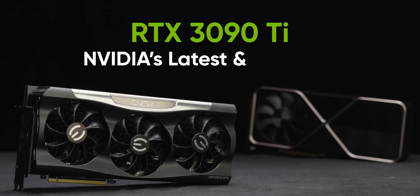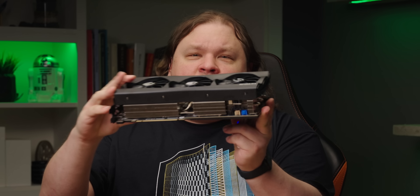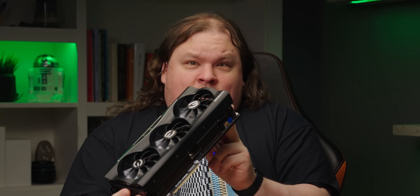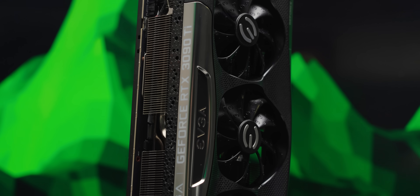NVIDIA's latest and greatest. Look at this thing. It is massive. Just look at the cooler. It's like three slots, maybe three and a half. And I think there's like eight separate heat pipes here. It's bound to be the most powerful consumer card ever.